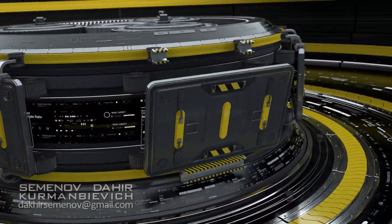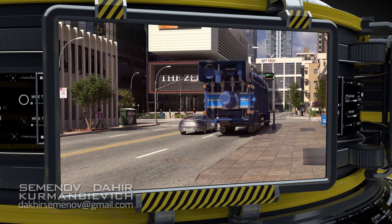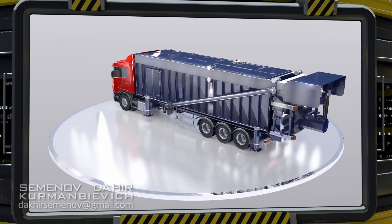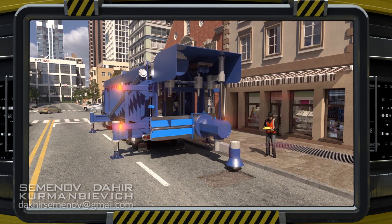Our technology is universally applicable and solves the main problem of highway maintenance. Detecting damage early and putting it right in a timely fashion stops it spreading and reduces maintenance costs. Just a few of these machines can provide efficient and high quality maintenance for the streets of an entire city, saving tens of millions of dollars in the process.